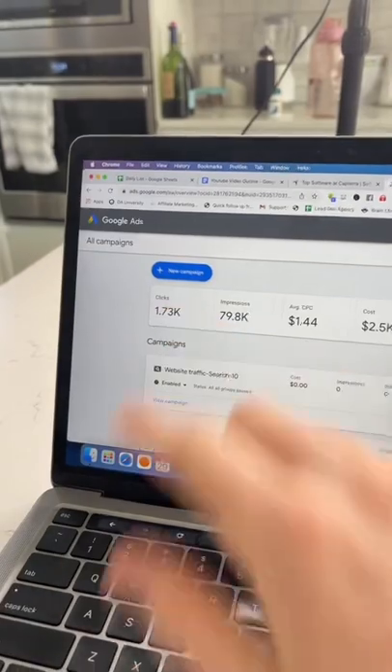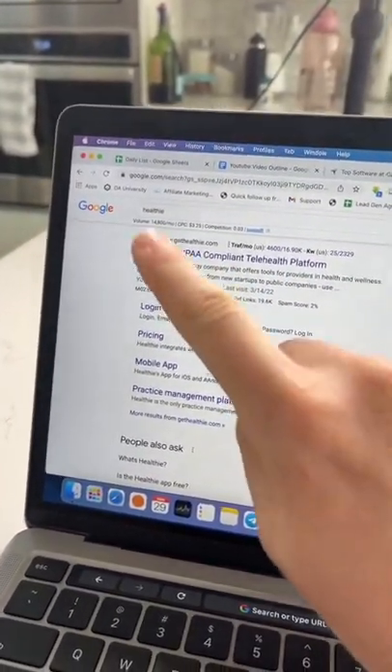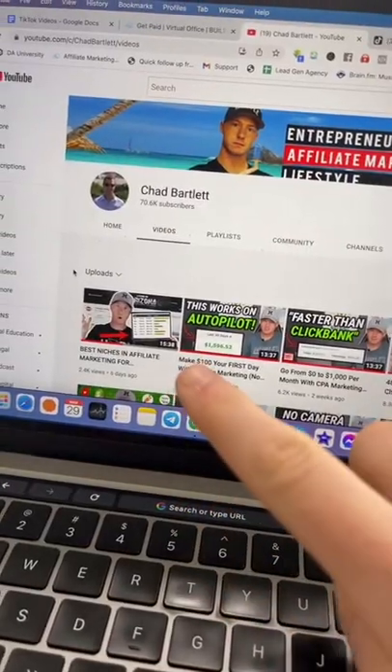And now you just have to start running Google ads to this keyword. So when people type it in, your ad will come up and you're going to get the commission. You can watch the full tutorial on my...